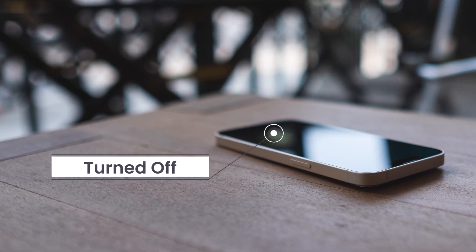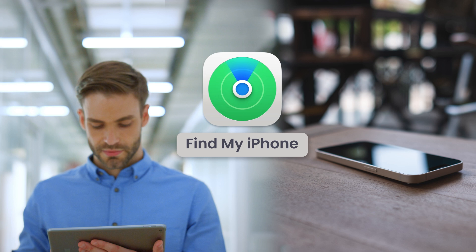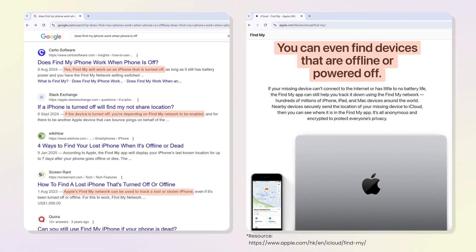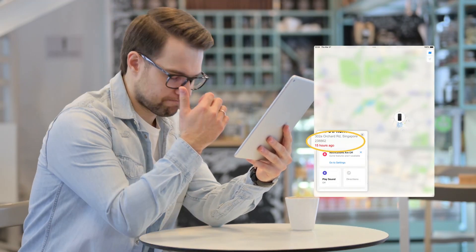Lost your iPhone, but it is turned off? I'm sure you'll try to locate it using Find My iPhone. Many articles on Google, even Apple official documents, state that Find My iPhone works even when the iPhone is turned off. However, the truth is that the iPhone isn't findable after power off.